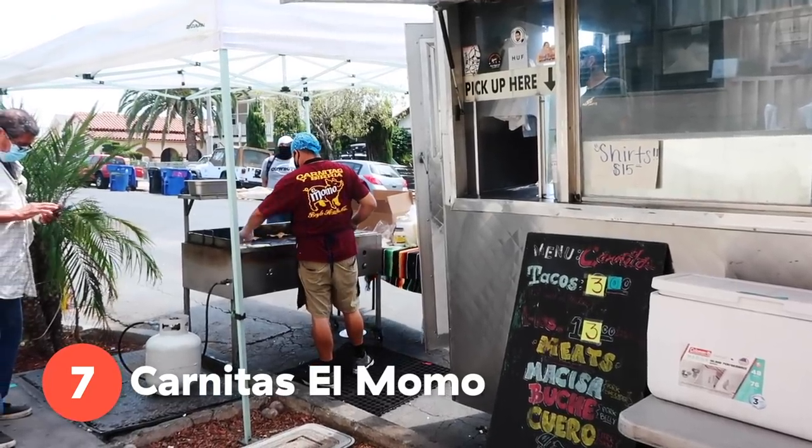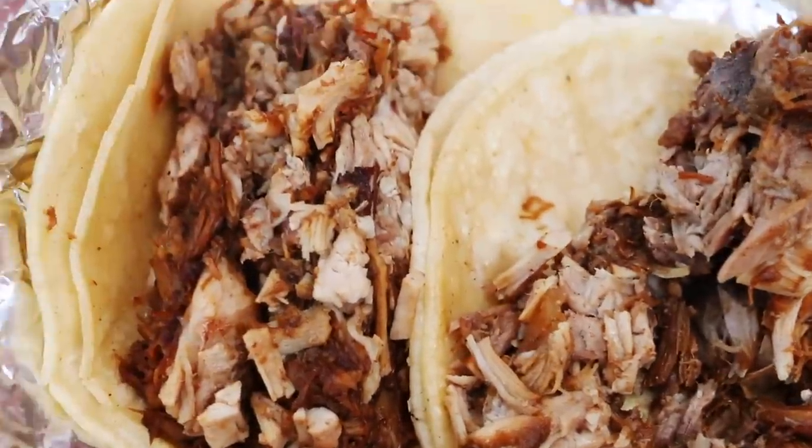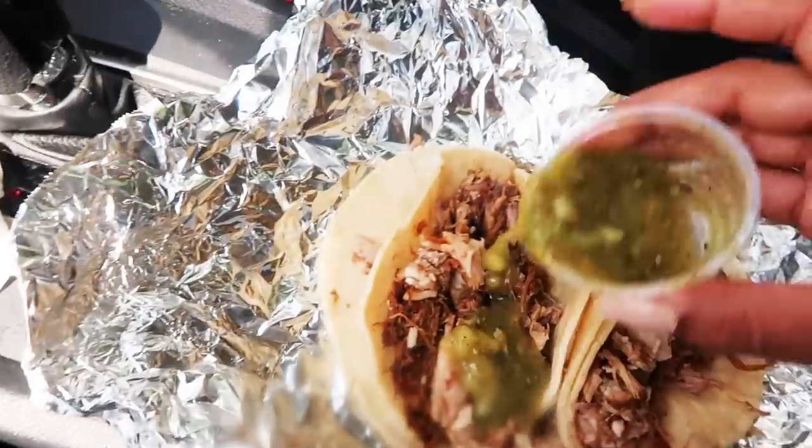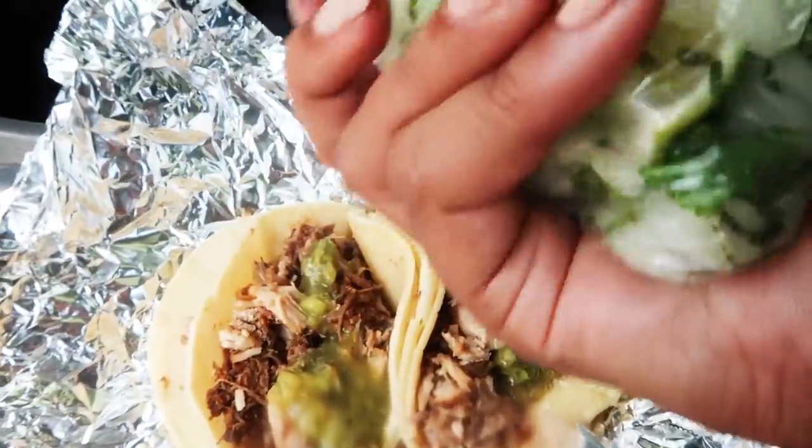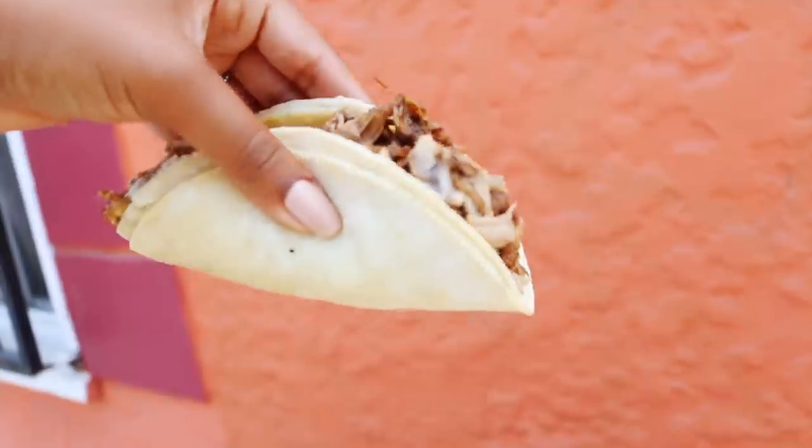We just got our tacos from Carnitas al Momo and the portions are so big — that is what I'm talking about. Green salsa — I poured a lot. And then they also give you a bunch of onions, cilantro, and some lime. This is so good. This pork has so much flavor. You can taste the lard that they simmer the pork in, and there are hints of saltiness as well. It's just one of those tacos where you know you're really indulging, and you need the two tortillas to hold in all that meat because they give you so much.